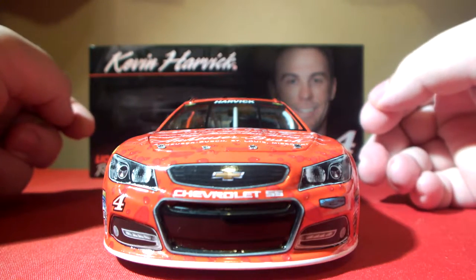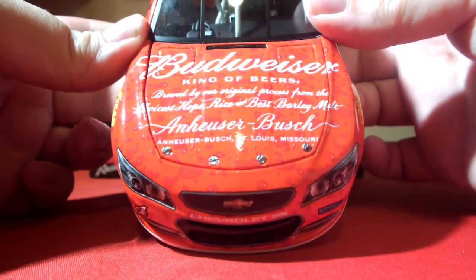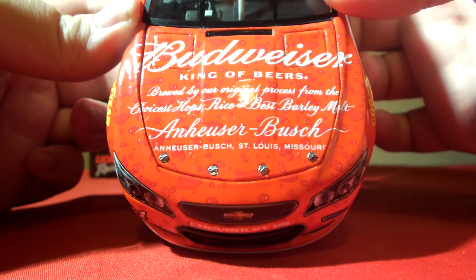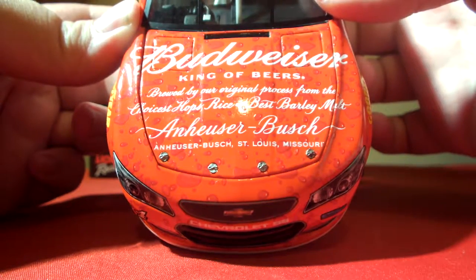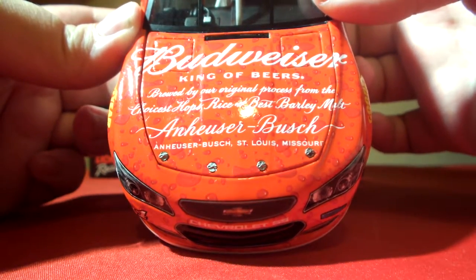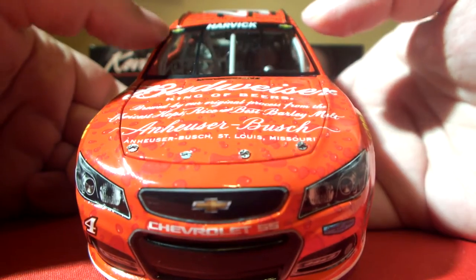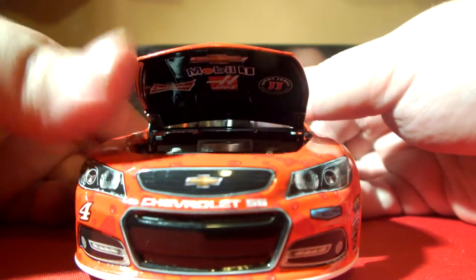Starting off on the front we have the Chevy bowtie, Chevrolet SS, the number four, and Stewart-Haas Racing. On the deck lid we have Budweiser King of Beers and information reading brewed by our original process from the choicest hops, rice, and best barley. Anheuser-Busch, St. Louis, Missouri. We've got Harvick and the Chevy bowties up on the name banner on the front windshield. The hood does open up and there's engine detail inside.